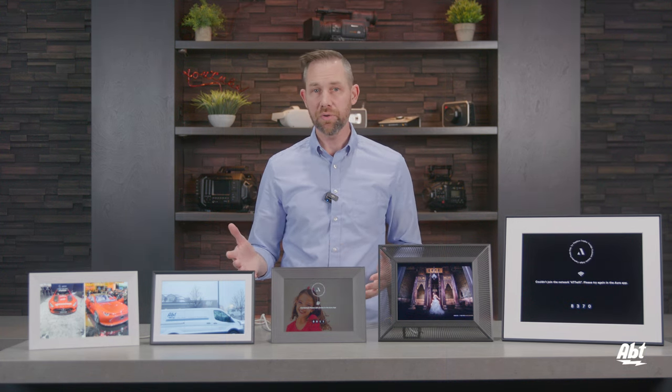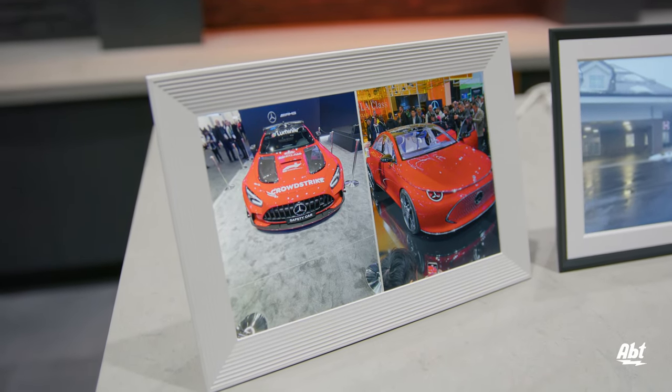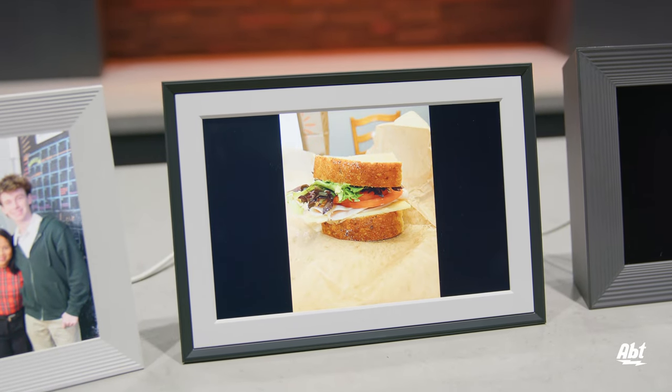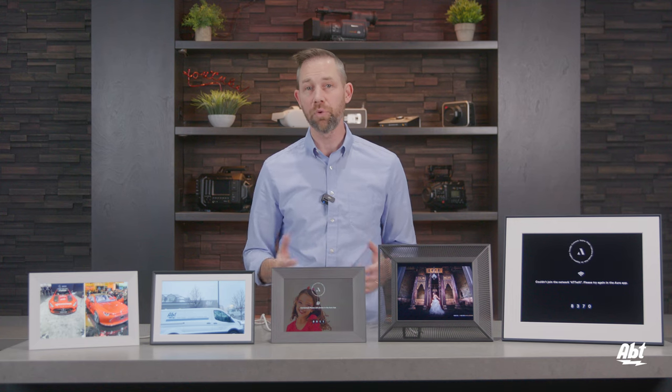Now let's talk about what separates these from one another. The first one to note is the screen size. The Carver and Carver Matt each have a 10.1-inch screen with a resolution of 1280 by 800, and they're each rated at 150 pixels per inch, which is important to remember because the more pixels per inch, the sharper the image is going to look.